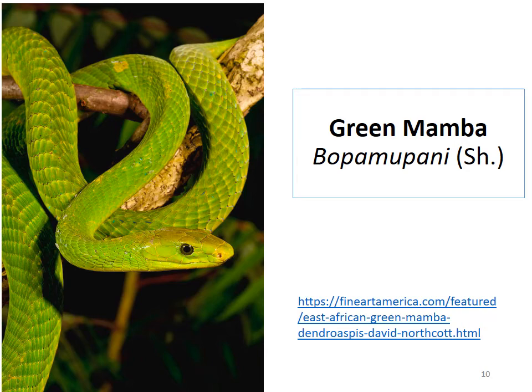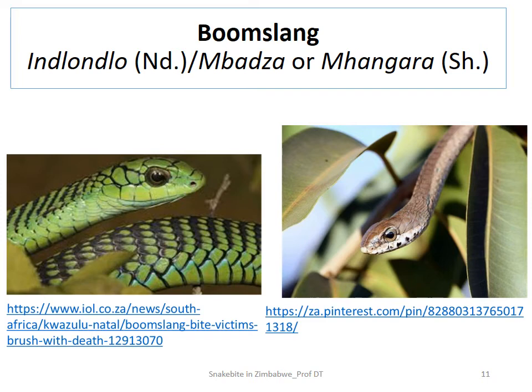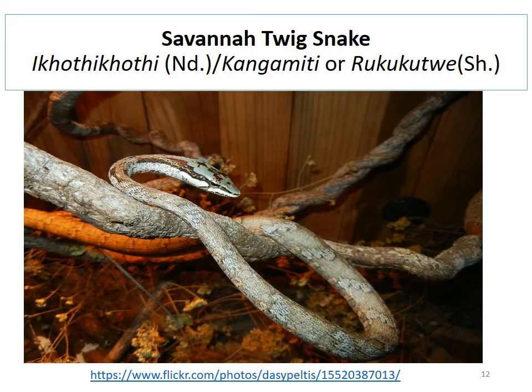Moving on to the hemorrhagic envenoming snakes — the ones that cause bleeding. The first is the boomslang. In Ndebele it is called 'inlondlo,' and in Shona it is called 'mbadza umangara.' The next hemorrhagic envenoming snake shown in the slides is the savanna twig snake. In Ndebele it is called 'ikotikoti,' and in Shona it's called 'kangamiti' or 'rukukutu.'